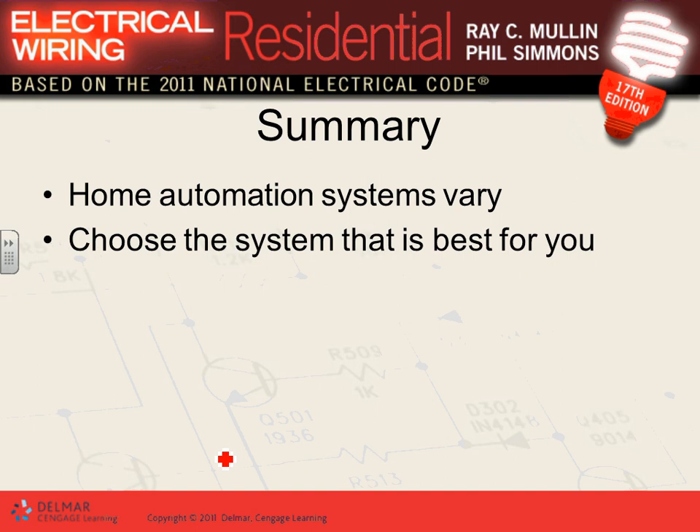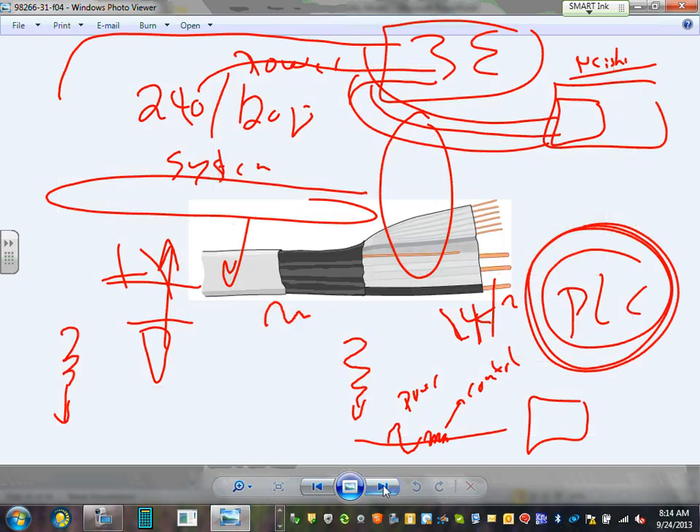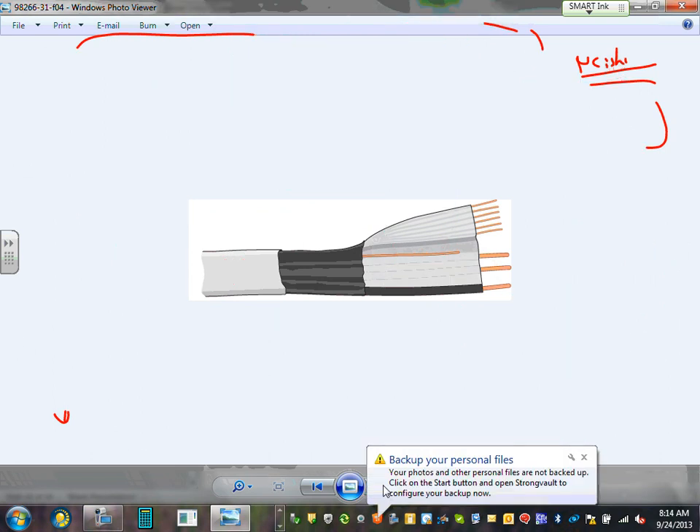For the apartment building project, please bring the coaxial cable, phone line, and Cat5 or Cat5e into one location — we'll call it the low voltage box — and wire them there. You can interface them or not, but bring them to a centralized location. A security panel will be there as well. That's it for this topic.